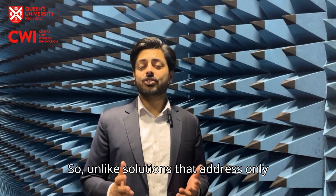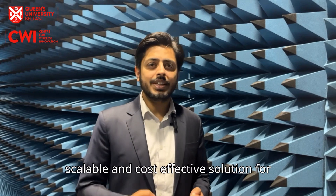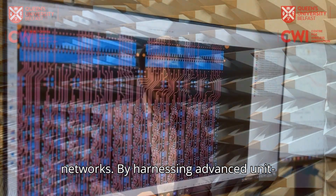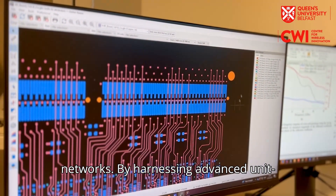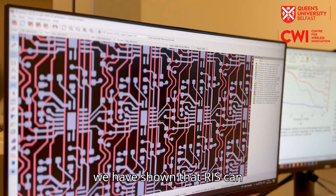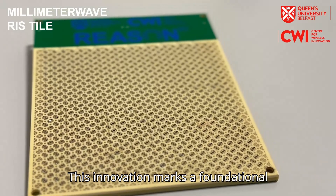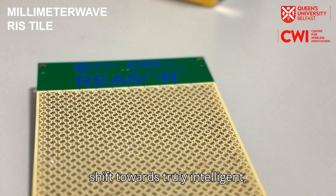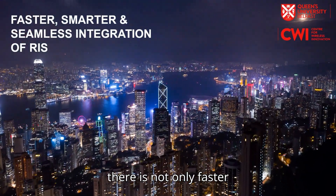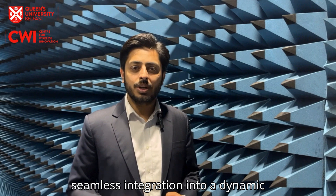Unlike solutions that address only isolated challenges, the RIS that we have developed delivers a comprehensive, scalable and cost-effective solution for millimeter wave 5G or future 6G networks. By harnessing advanced unit cell engineering, precise real-time actuation and high-speed control systems, we have shown that RIS can seamlessly integrate into the network. This innovation marks a foundational shift towards truly intelligent reconfigurable networks, paving the way for a future of connectivity that is not only faster, but also smarter and seamlessly integrated into dynamic environments.